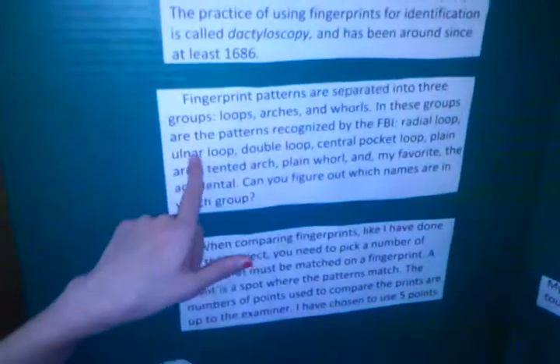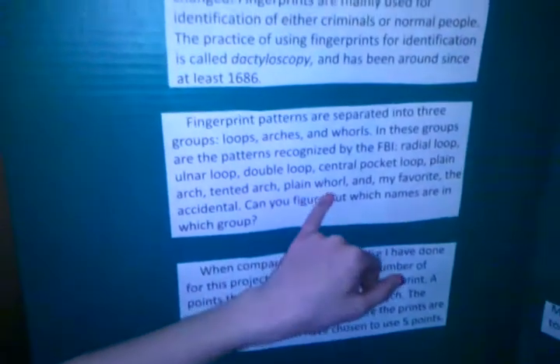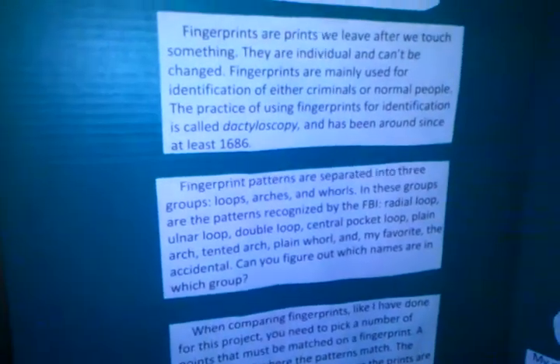The radial loop, ulnar loop, double loop, central pocket loop, plain arch, tented arch, plain whorl, and my favorite, the accidental, which is put in the whorls.